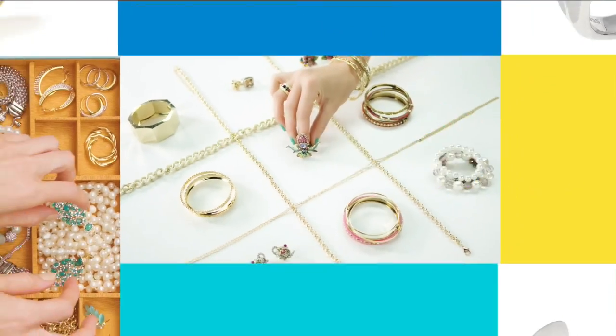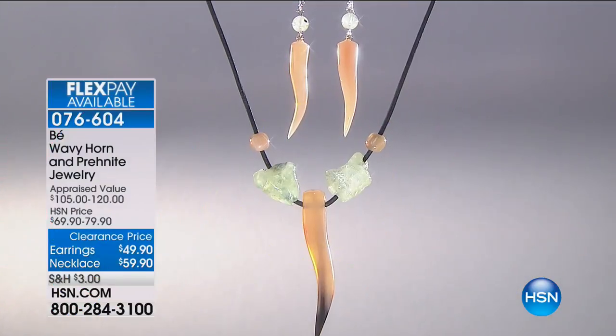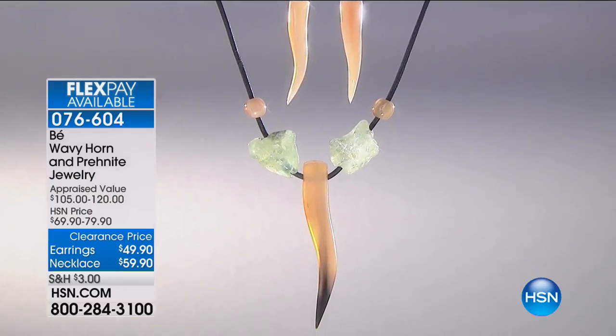Look at these earrings — I'm actually wearing these. They come from Deb Gio and will be coming up in about six minutes. They're beautiful hoops with Herkimer quartz and the back is open as well — so many great details. These are $54.90 and item 553-246. They're very lightweight — I actually forgot I had them on. That's a nice treat, especially if you don't want to be damaging your earring piercings.